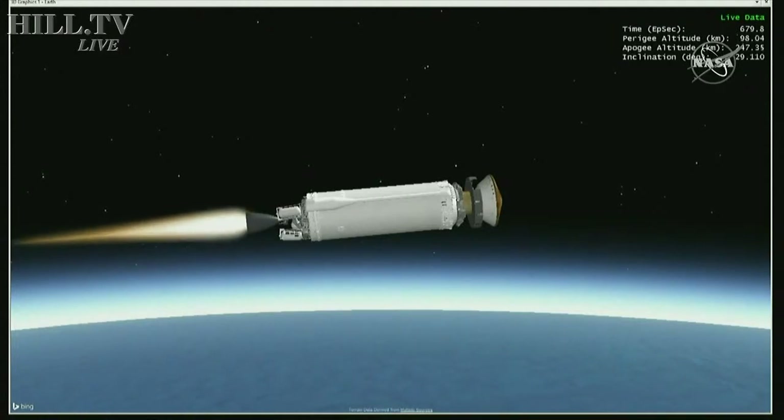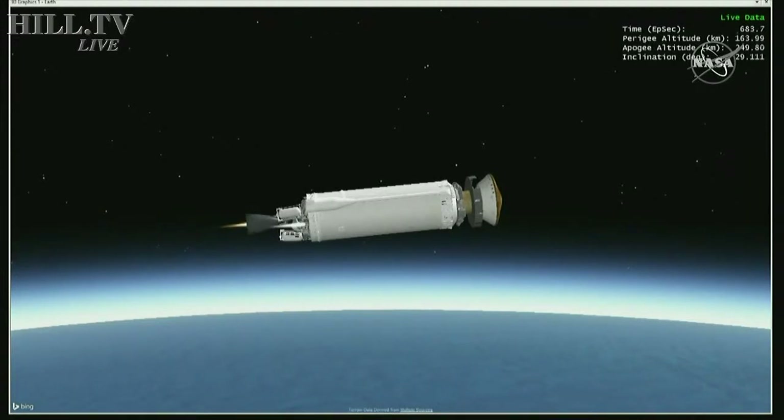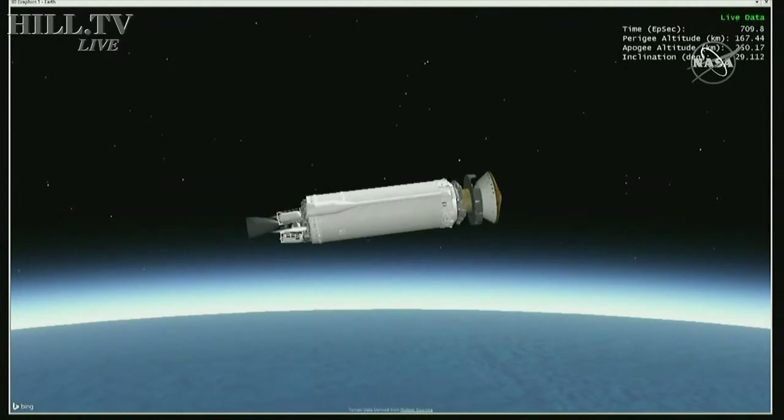Centaur is now orbital and we've had MECO-1 — engine cutoff. Pressure signatures look good. Centaur will coast for approximately 30 minutes prior to the next burn. RCS is now commanding 100% settling to settle propellants in the tanks, and Centaur is now adjusting its attitude for PTC roll. Body rates and RCS performance look good at this time.